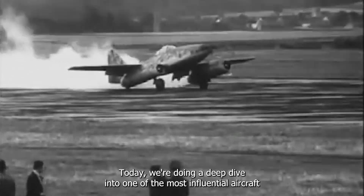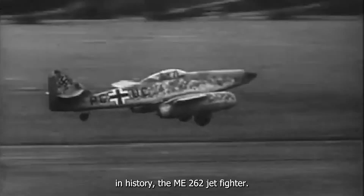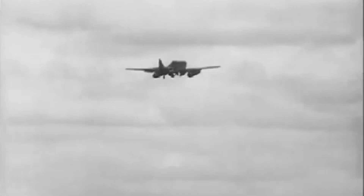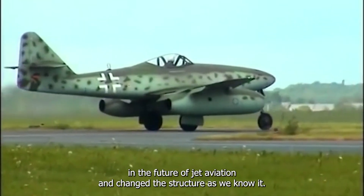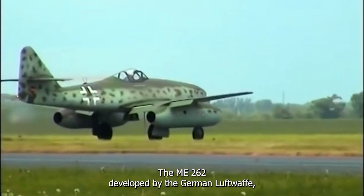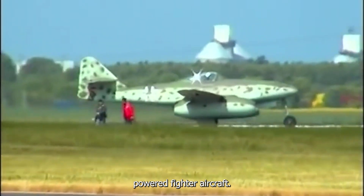Today we're doing a deep dive into one of the most influential aircraft in history, the ME262 jet fighter. This remarkable plane played a pivotal role in the future of jet aviation and changed the structure of air combat as we know it. The ME262, developed by the German Luftwaffe, was the world's first operational jet-powered fighter aircraft.